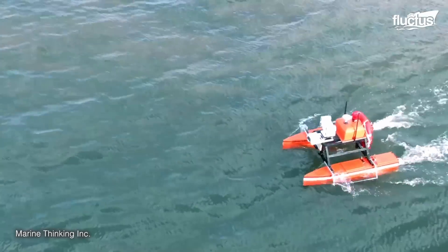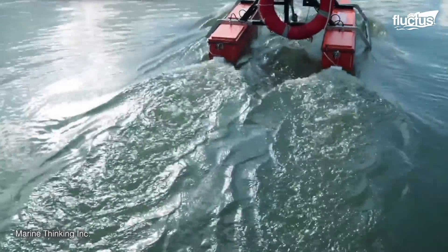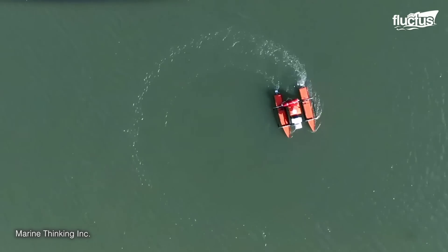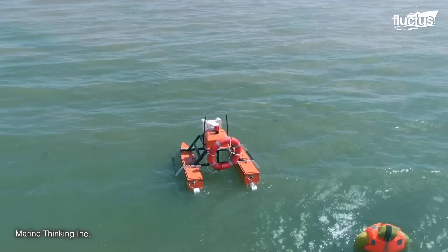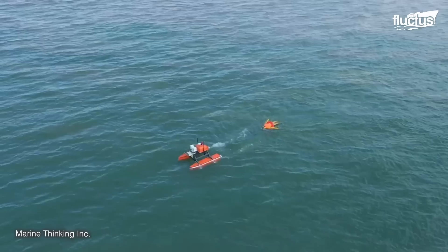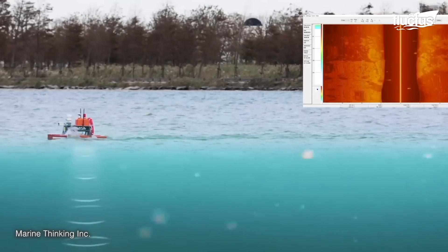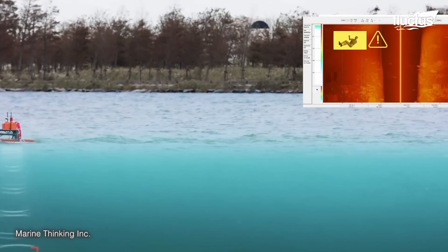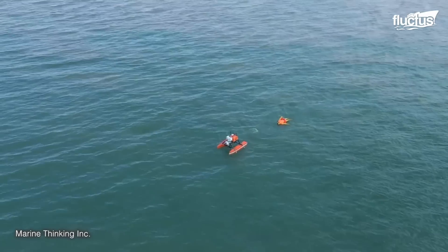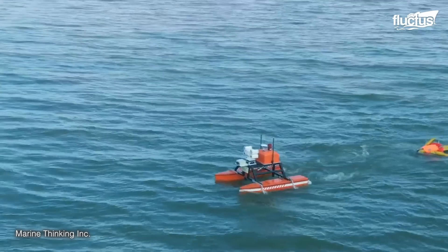In recent years, life-saving technology has expanded into the use of robotics. A great example is the Marine Guardian, a prototype unmanned surface vessel, or USV. Powered by Marine Tensor's AI control system, it uses water to propel itself around obstacles and through waves. There's even a sonar array to help improve the USV's efficiency and navigation. Once the rescue target is retrieved, the USV can slowly and safely take them back to shore.